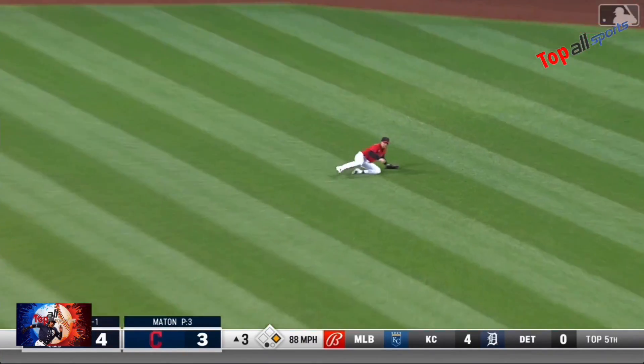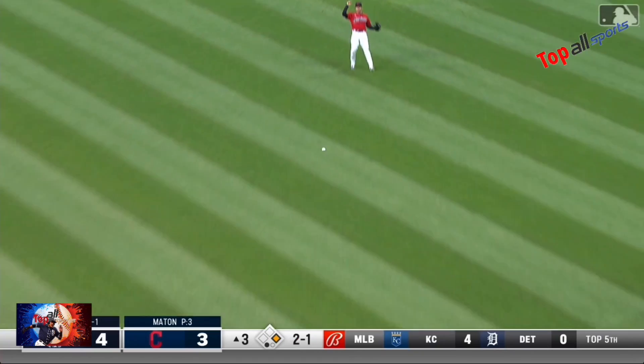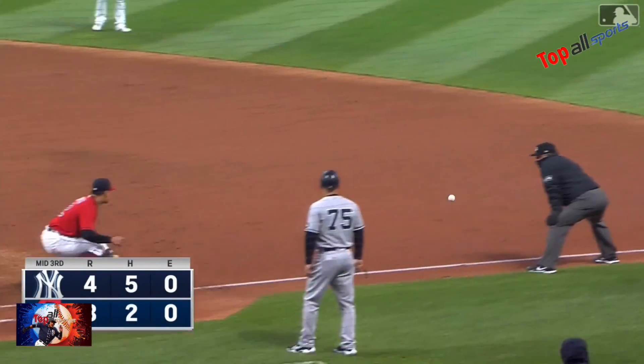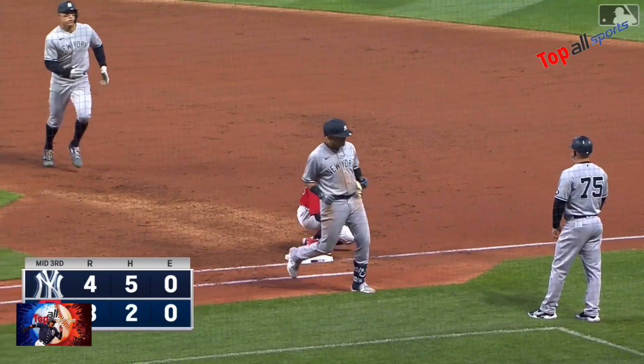Urshela liner to right field — and it is caught. They'll have an easy double play back at first to end the inning. What a play by Jordan Luplo who came screaming in.